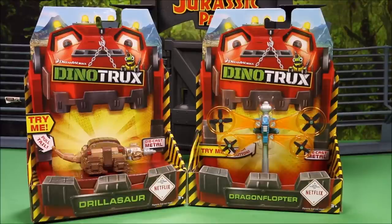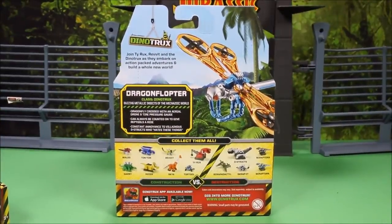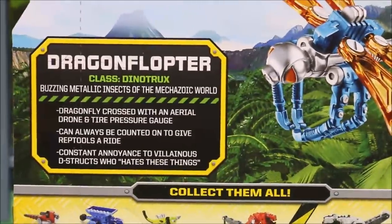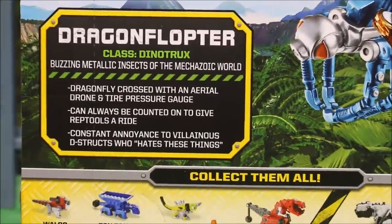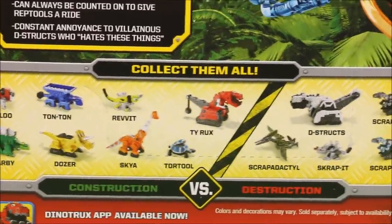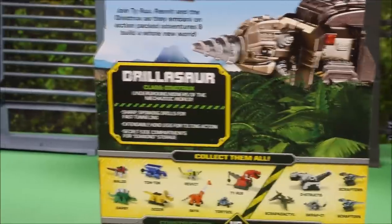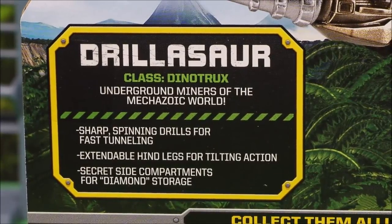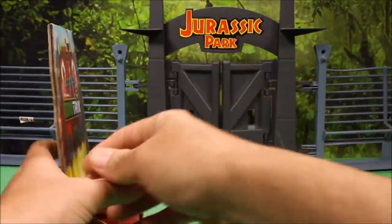I got two new awesome Dino Trucks characters: Drillasaur and Dragon Flopter. They look really cool. I've got pretty much all the toys and sets. The Dragon Flopter is class 'Dino Trucks' — you can pause and read the rest. The Drillasaur is also class Dino Trucks, another good guy. Pause to read the info if you want.